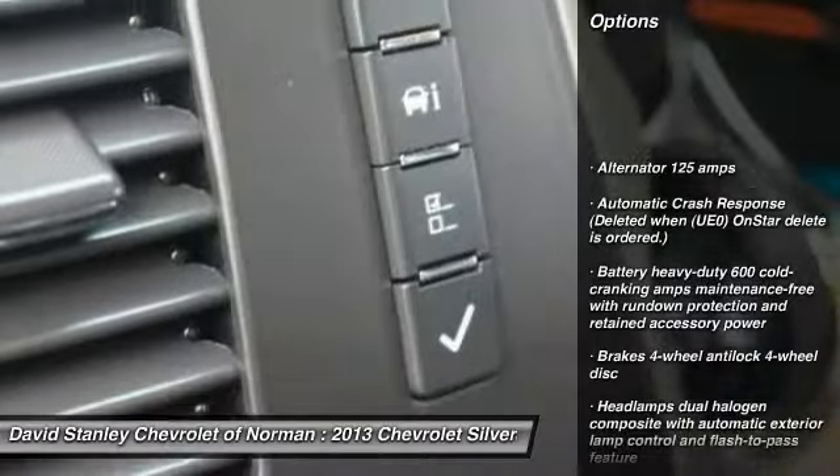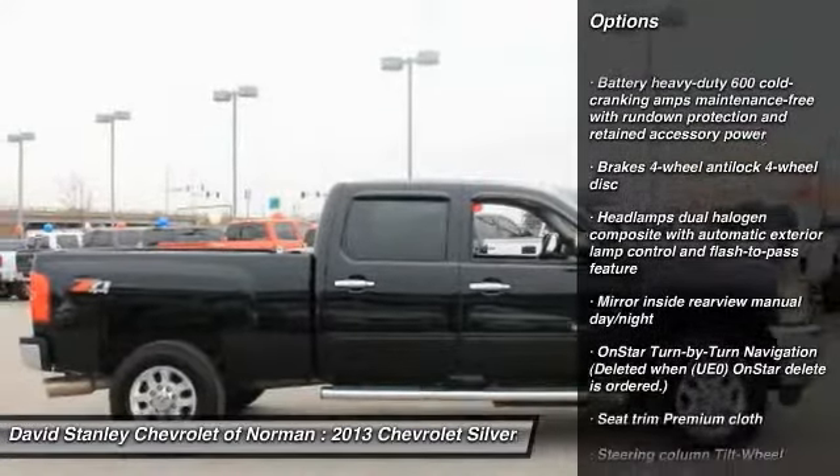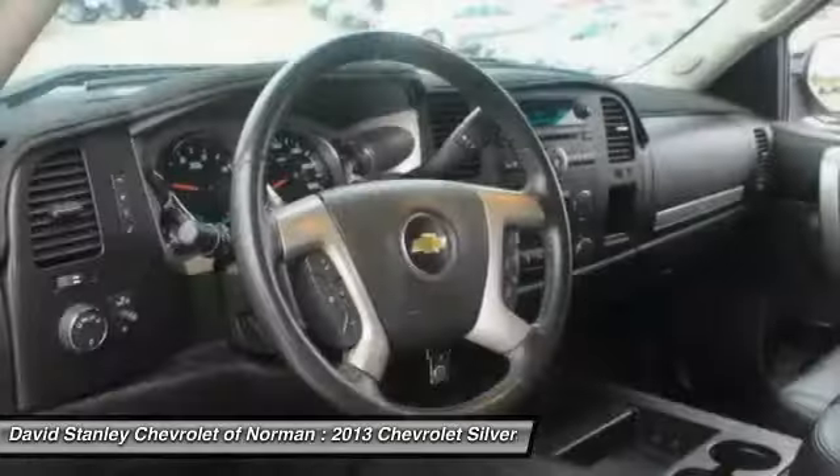Stability control. Anti-lock braking system. Traction control. Four-wheel ABS. Air conditioning. Driver airbag. Power steering. Adjustable steering wheel. Keyless entry. Four-wheel drive.